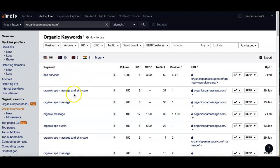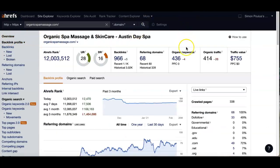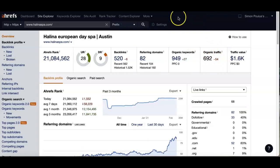Looking at some of the major keywords here: you're getting 'spa services,' which gets about 1,200 searches a month for just that word alone. Organic spa massages and skincare — about 150, and so on. You have really great keywords. You currently have 436 organic keywords with about 400 people a month coming to your site. By comparison, your competitor Helena European Day Spa has 949 keywords with 692 people viewing their site.